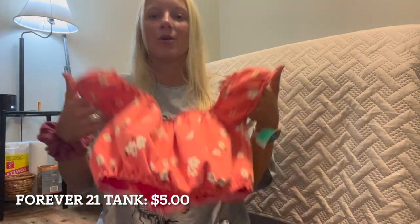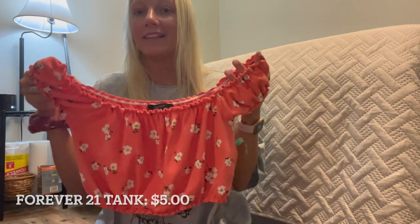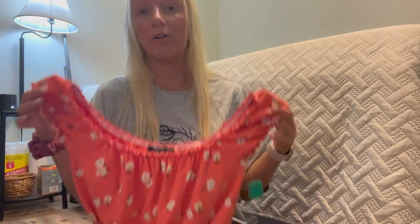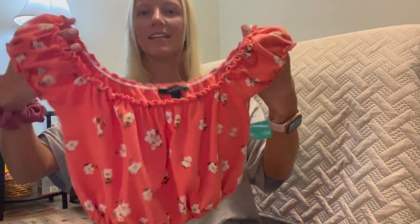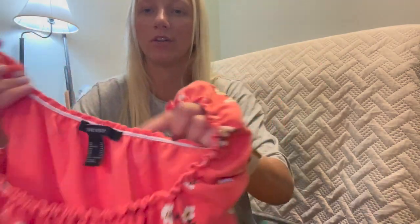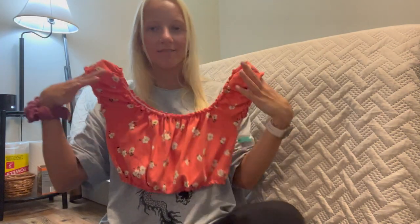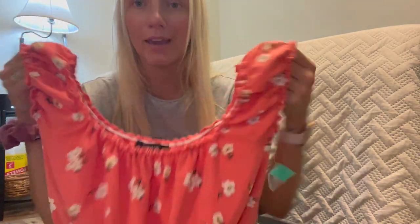I never thought I would go for something like this, but the more I looked at it I was like, wait, that's actually so cute. I love the pattern and it's going to make me look so tan. I just thought this with a pair of mom jeans and a little belt would be so cute. It's got a puffy look with ruching around all the edges — just a cute little dainty, delicate shirt.